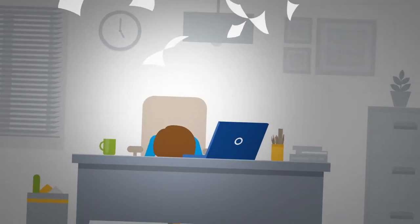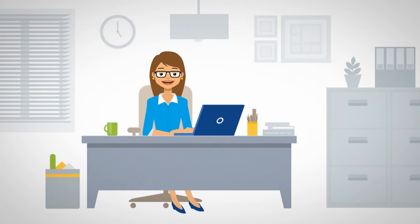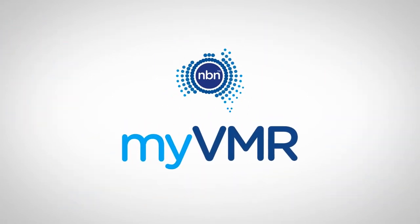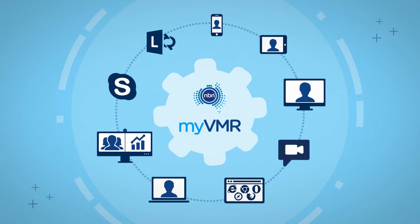Video conferencing just too hard — but with My VMR, it doesn't have to be. My VMR, or My Virtual Meeting Room, is a meeting and collaboration platform that enables visual communications and collaboration with your team's choice of tools and devices.